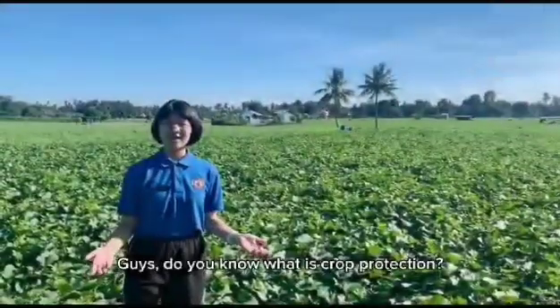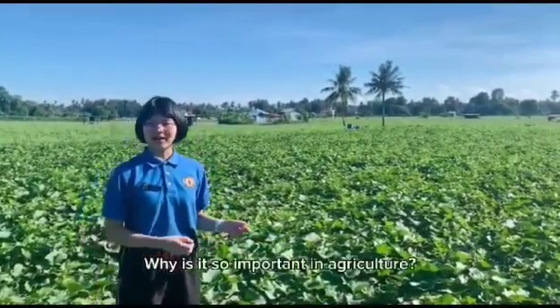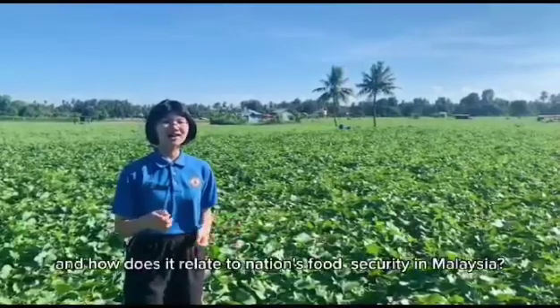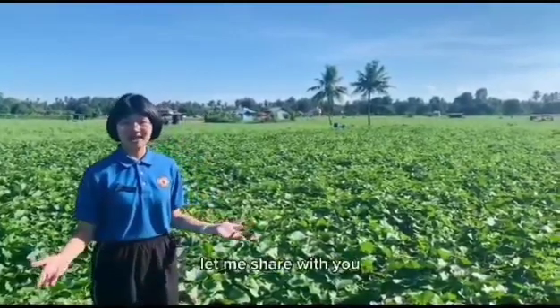Guys, do you know what is crop protection? Why is it so important in agriculture? And how does it relate to the nation's food security in Malaysia? Let me share with you.